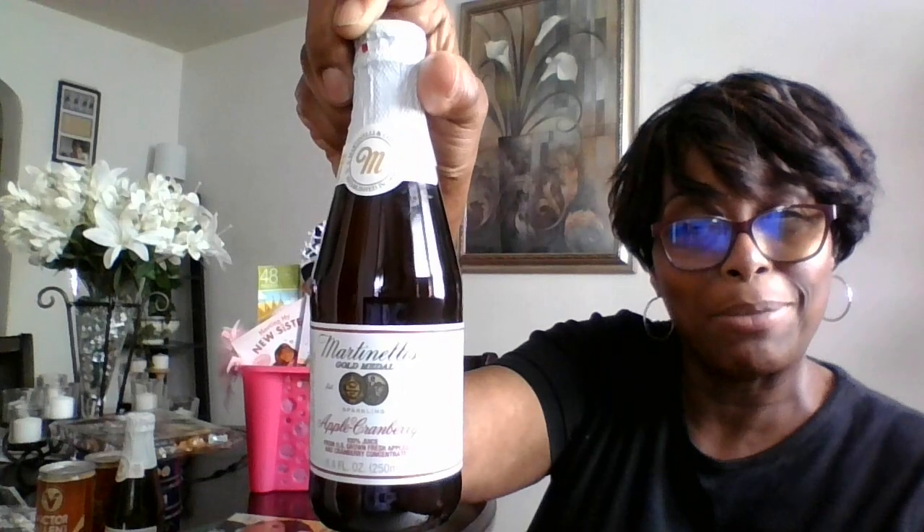I've never seen the pear cider in my store before. I got the pear cider, and I also got a bunch of the apple cranberry. I've never seen the apple cranberry before — I always see the apple grape or apple cider. But these are really nice options besides the two that I normally see.